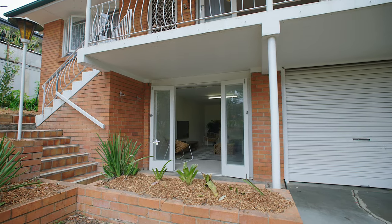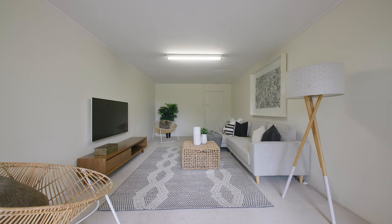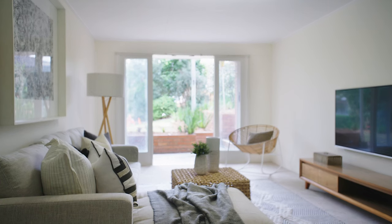Check this room out. It's a real game changer. The options here are endless. It can be used for a teenagers retreat, a work from home self-contained office, or for multi-generational families to use as actual living.